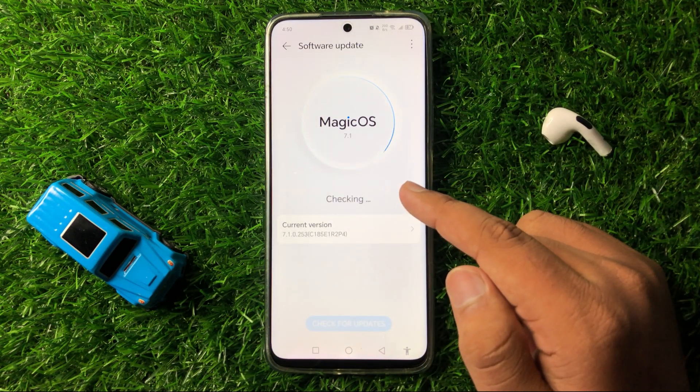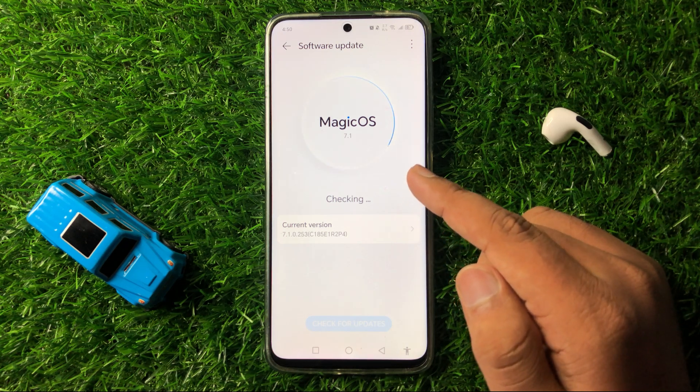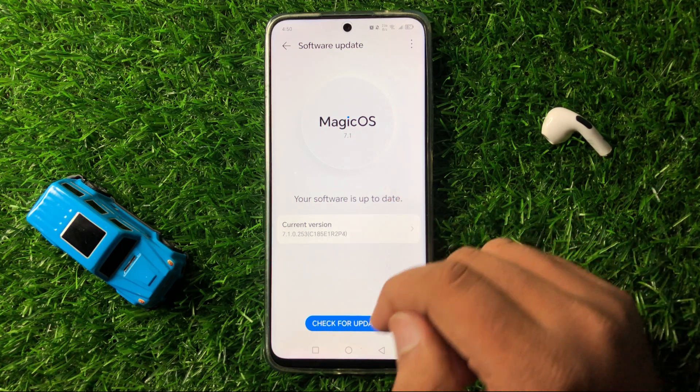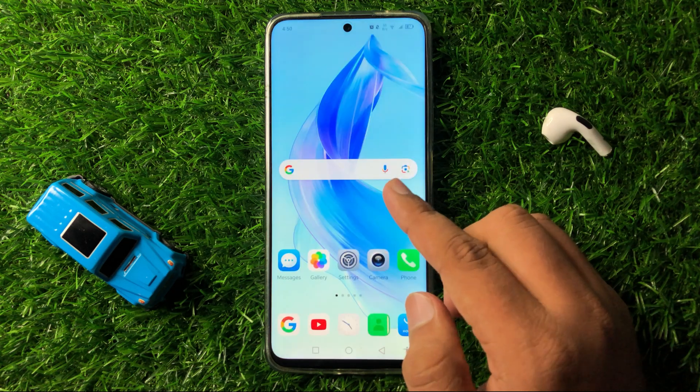Now from here, check if your phone is updated to the latest software version or not. If your phone is not updated, then update the phone to the latest version of the software. After that, the apps will start working properly in your phone.